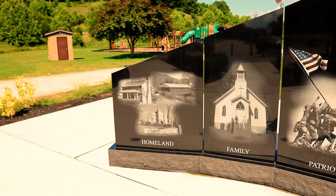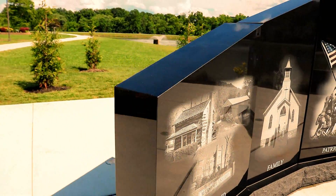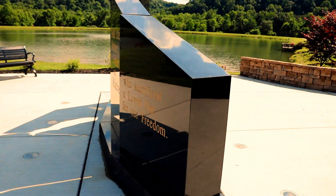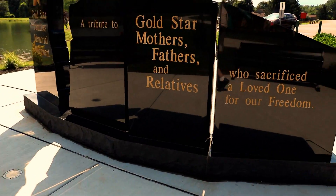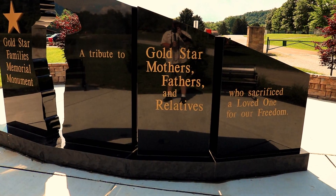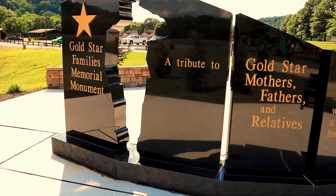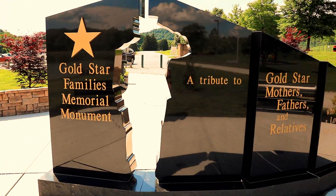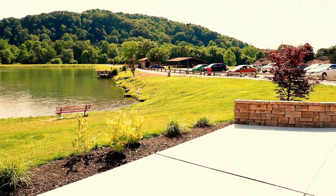Did you give up fishing? Yeah, not touching much — a little too warm, too much sun. This monument is absolutely gorgeous.